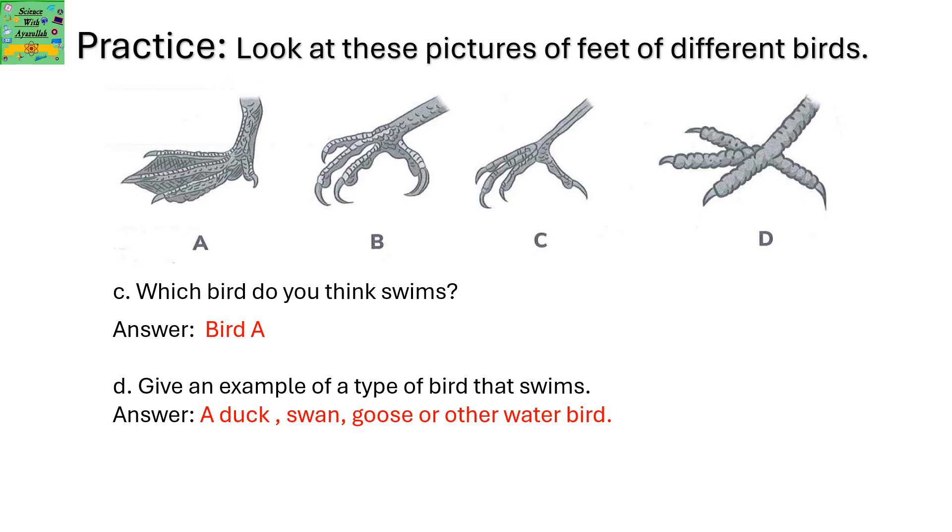Give an example of a type of bird that swims. A duck, swan, goose, or other water birds.